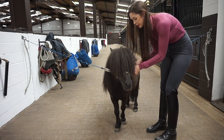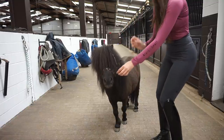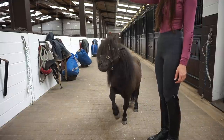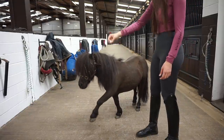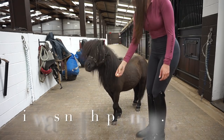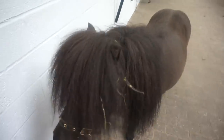I'm going to see if he'll rear up for us. Come on, handsome. So he literally just did it and then decided not to, so we're going to take him back to his bed.